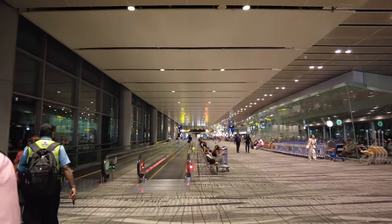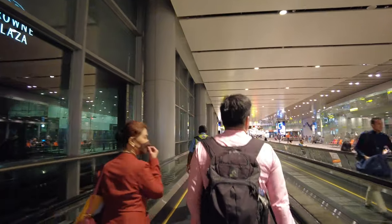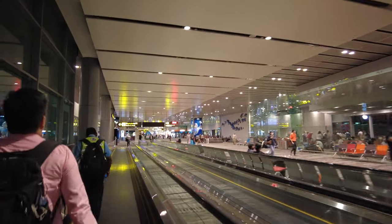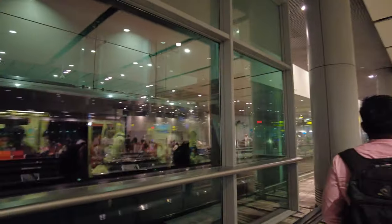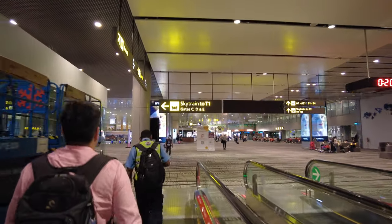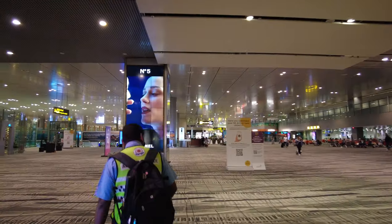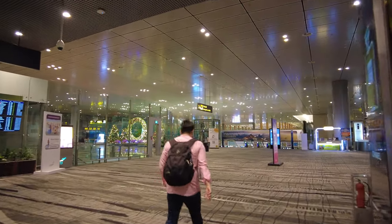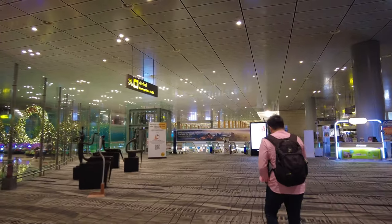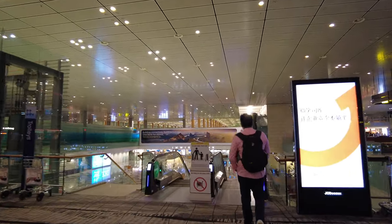Skytrain. It's a busy airport at 12:20 AM — the flight was two hours. Taking the Skytrain now. Looks like it's going to be fast.